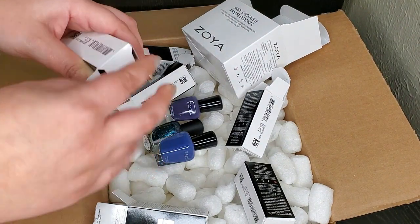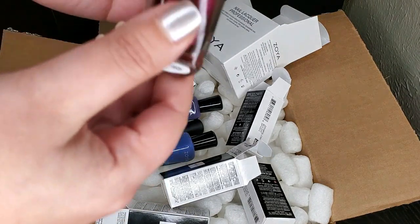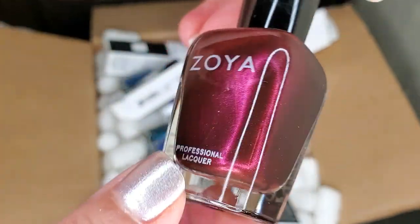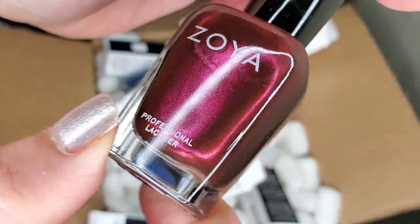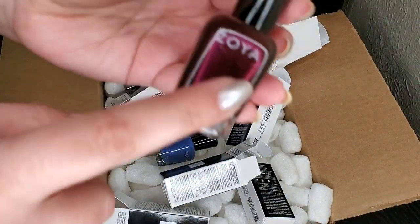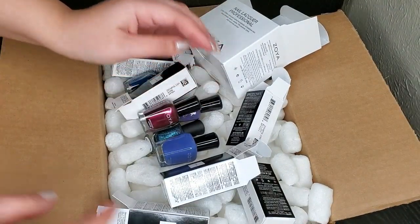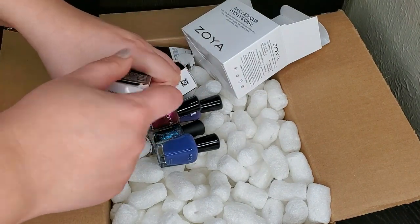This one I just knew I had to have — I couldn't wait any longer. This is Etta and just look at this metallic, dark, bumpy beautifulness. Oh my gosh, this is so sexy — wow! It reminds me of my favorite Zoya ever, Jasmine, but this is like the red burgundy version of it. So pretty — we'll see how it applies.